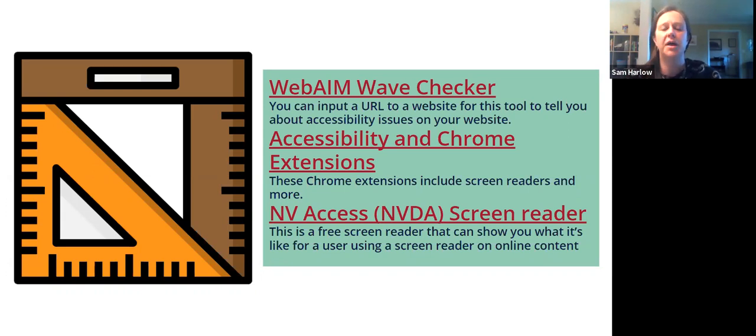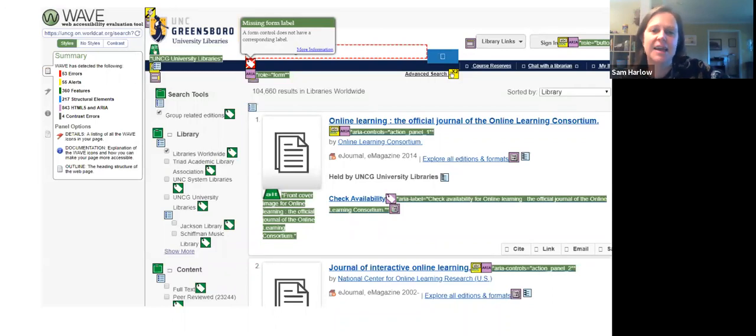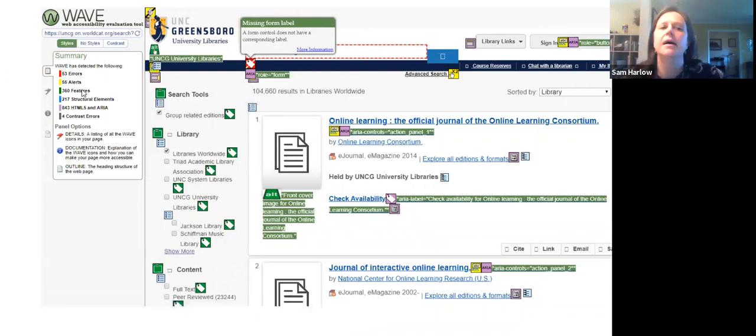There are also tons of Chrome extensions you can add to your browser to help with accessibility — to see how things look depending on learning differences — as well as screen readers. The NVDA screen reader is probably the most commonly used free screen reader; it shows you what it's like for a visually impaired user online. The WebAIM WAVE checker shows your website's issues, including the number of errors, alerts, and things going well, covering contrast issues, mobile device compatibility, and more.